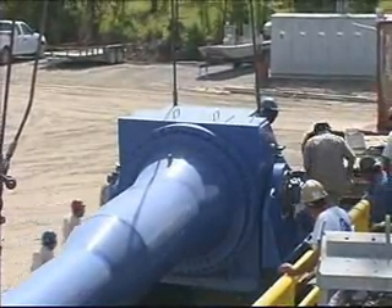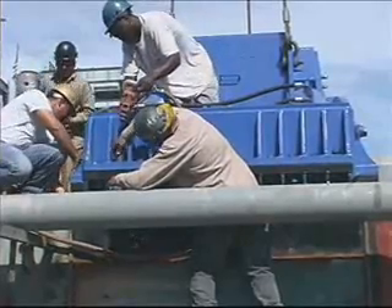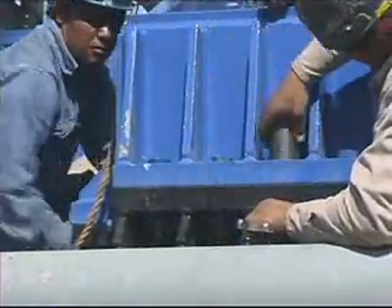This particular thruster is equipped with our mini-skid configuration, which allows them to be installed on the deck of the vessel, on the platform on the stern and bow of the boat, or on platforms that are attached to the side of the barge.